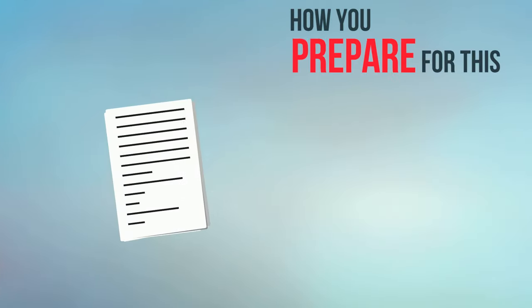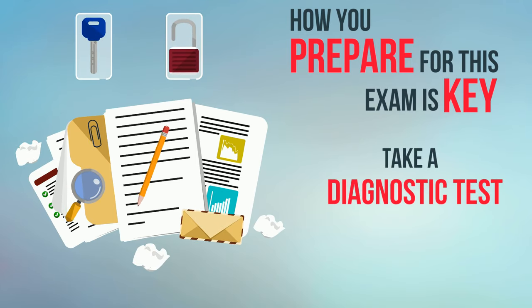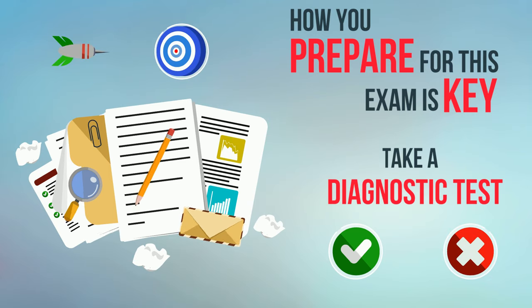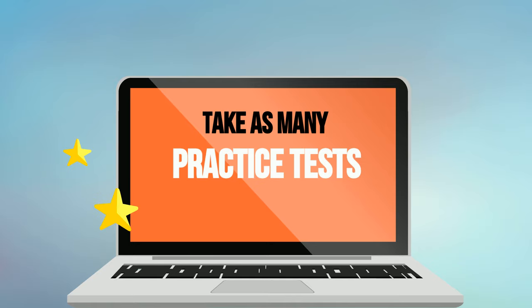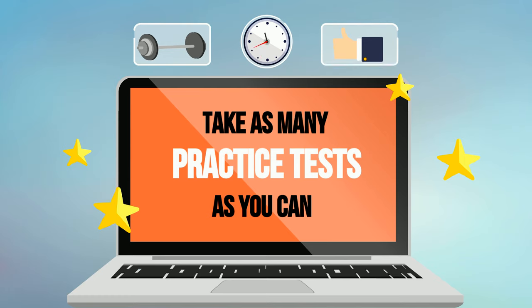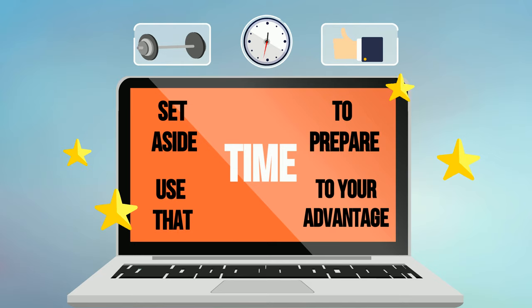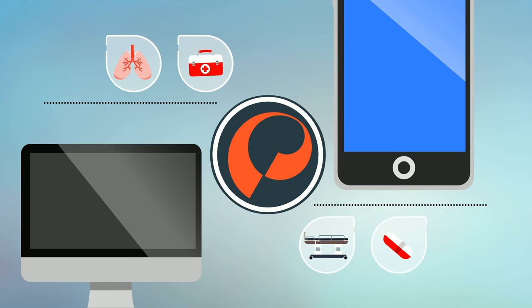How you prepare for this exam is key. Taking a diagnostic test early in your study process can help you identify your strengths and weaknesses, allowing you to target the areas you specifically need to work on. From there, take as many practice tests as you can. It's all about gaining confidence heading into the exam — and that starts with setting aside time to prepare and using it to your advantage. Study guides and practice tests can only help you, and we have them all.